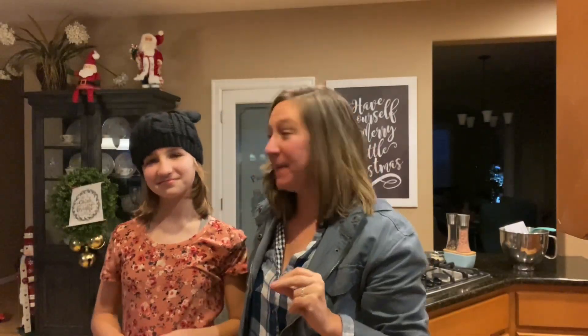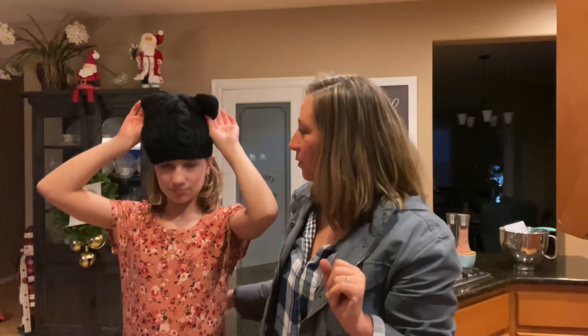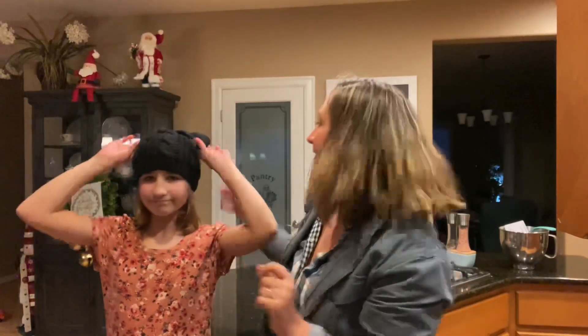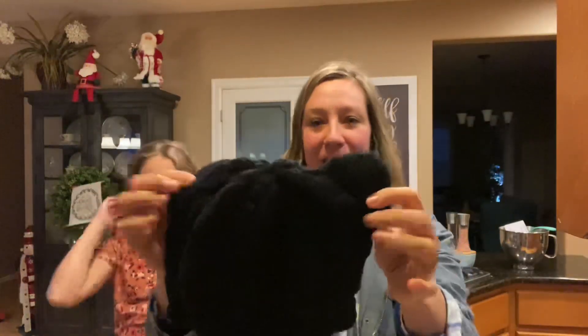Hey shoppers, today we have this really cute cat beanie hat designed for youth girls. It's very comfortable — yeah, very cute. It has these little ears, as you can see, and it's a nice knitted material.